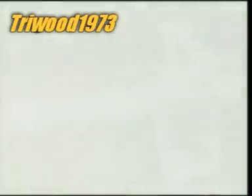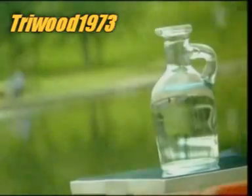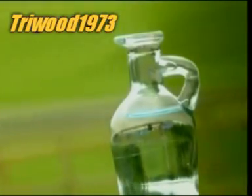Drinking water that's fresh, clean and crystal clear is taken for granted in the Western world. We might not give it a second thought, but between the source and our tap, water has to be transformed, big time.